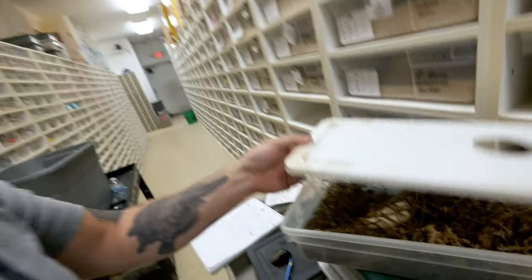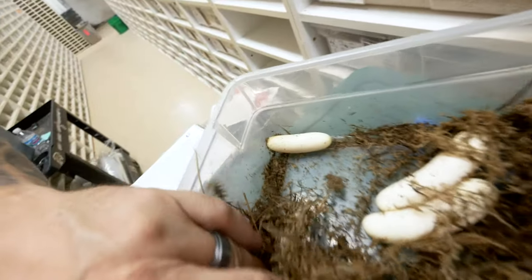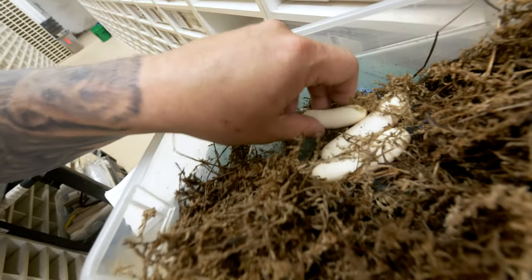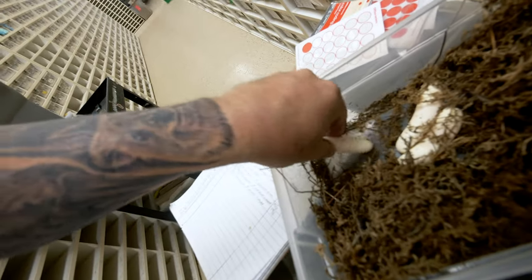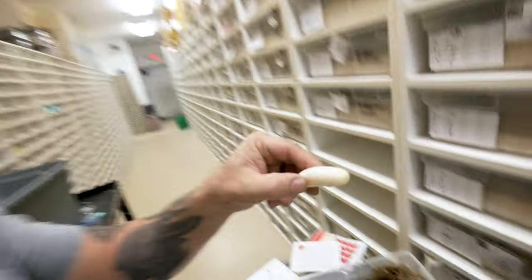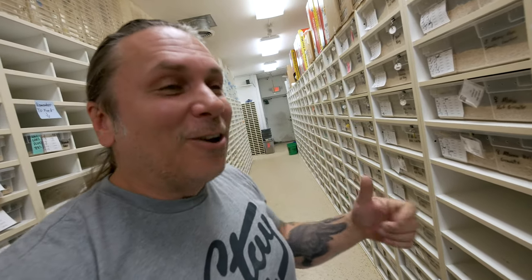Corn snakes usually need to go through a shed - 7 to 10 days after they lay their eggs they typically eat. But with king snakes, in particular Mexican black snakes, they'll literally eat today. So Eric will feed her a meal today. It looks like she just laid three eggs - that's a pretty big girl to only lay three. This egg was kind of pushed off to the side and rolled around, so we'll take it in a dark room and candle it to make sure the embryo is on top.